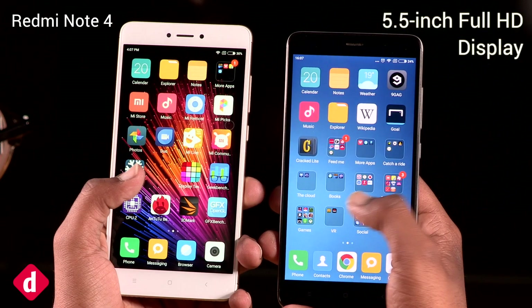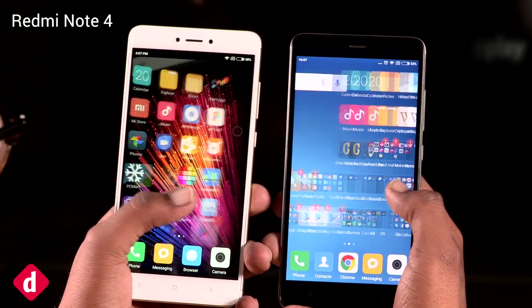It also retains the excellent full HD display panel from last time with all its features, good and bad.